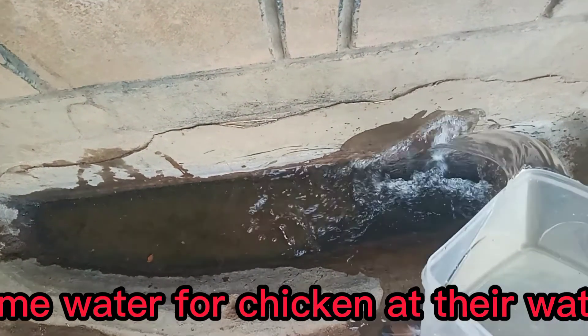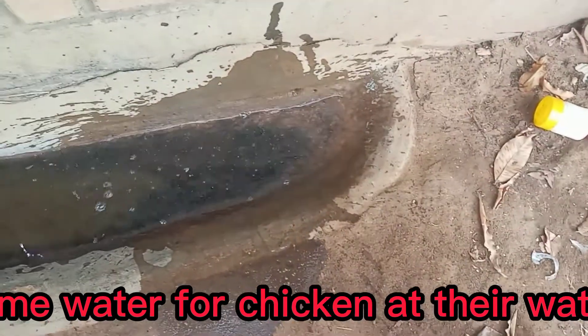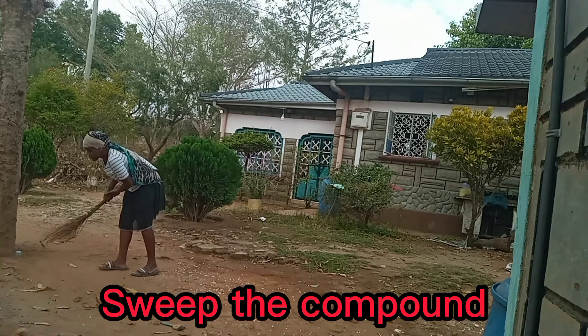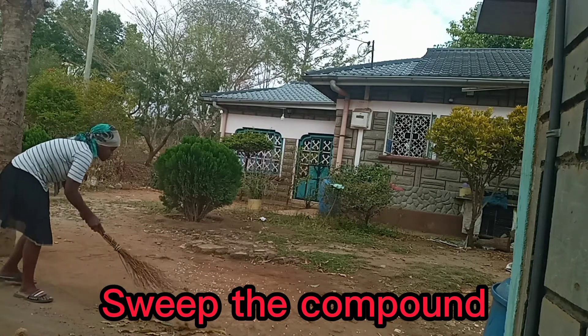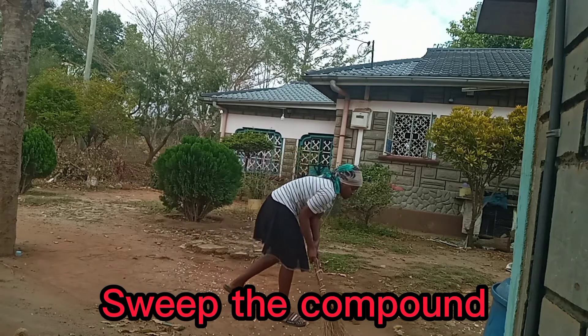I put some water at the drinking point of the chickens. I then get my traditional broom and sweep the compound. I have to start under this tree, since that's where we host our visitors in the morning and during the day.